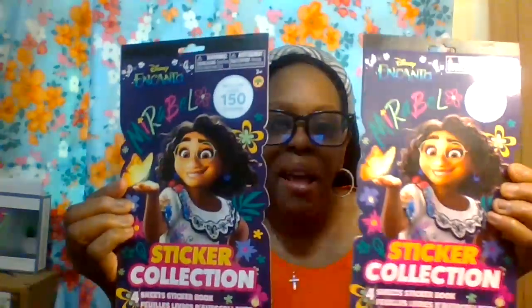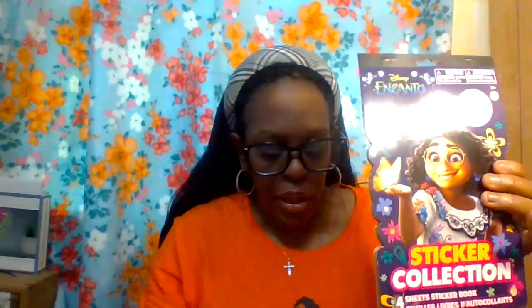In the same bag I got Disney Encanto sticker collections — I got two of them because I wanted enough stickers for my planner. I decorate my planner weekly or monthly. I love the movie Encanto and I have the DVD too. I've been a Disney fan since I was three, so I love these sticker books.